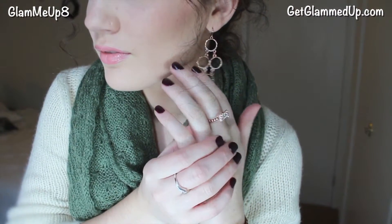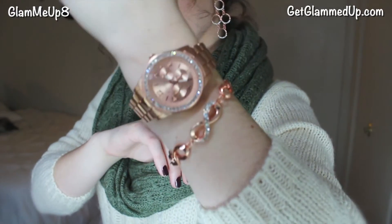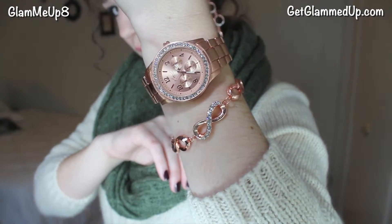My rose gold chandelier style earrings are actually from Charming Charlie, as well as my rose gold ring. My rose gold watch is by the brand Nicole Miller and I found this at Belk. And then my bracelet is from Charming Charlie as well.